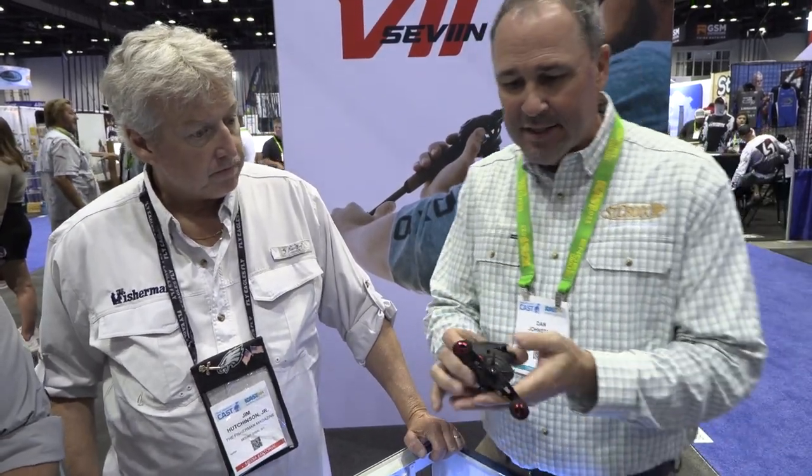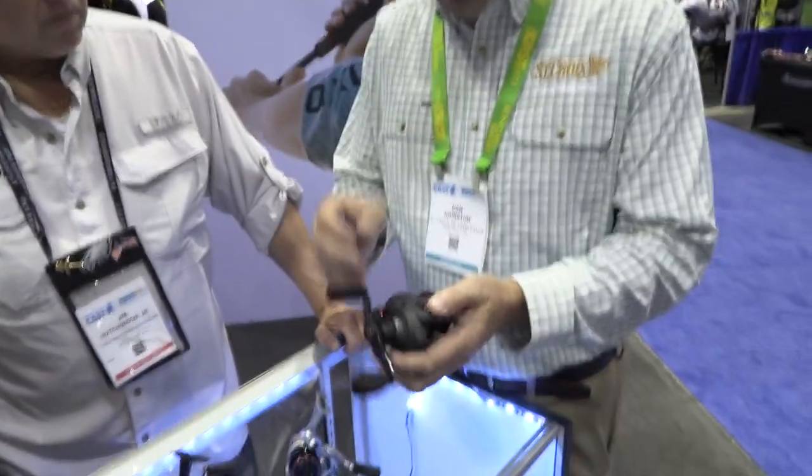Dan Johnston: This is a very special year for us — our 75th anniversary — and one of St. Croix's pillar core values is to give every angler the best possible fishing experience. The reel is a big part of that. Introducing the Seven brand of reels, starting with the baitcaster — this thing is a price point rockstar at $120.